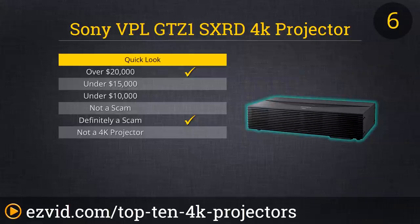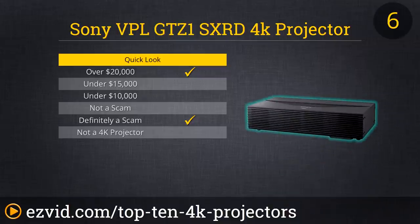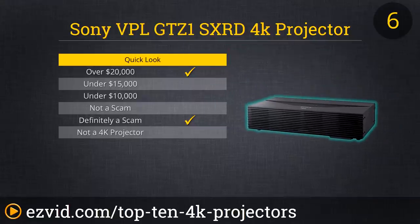Up next we have the Sony VPL GTZ1 SX-RD Projector, which can apparently be yours for a mere $50,000. For that substantial down payment on a single family residence, you will get the exact same resolution as all the other 4K projectors on our list, namely 4096 pixels by 2160 pixels.